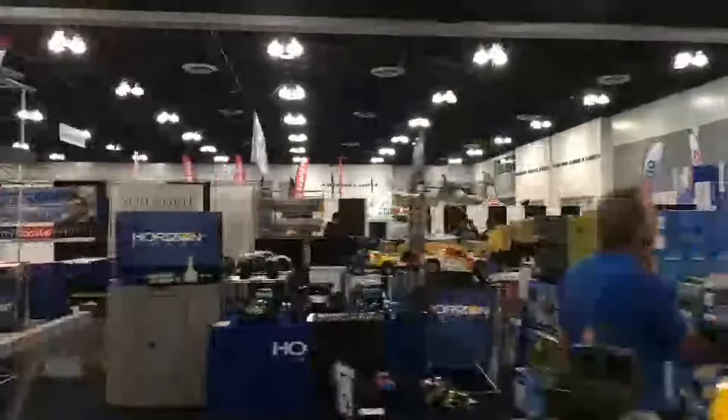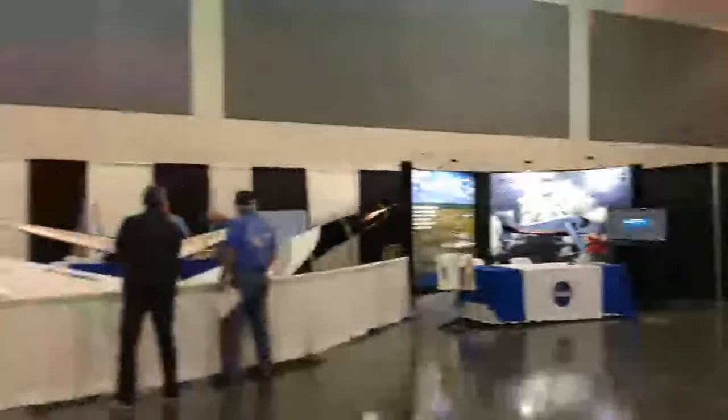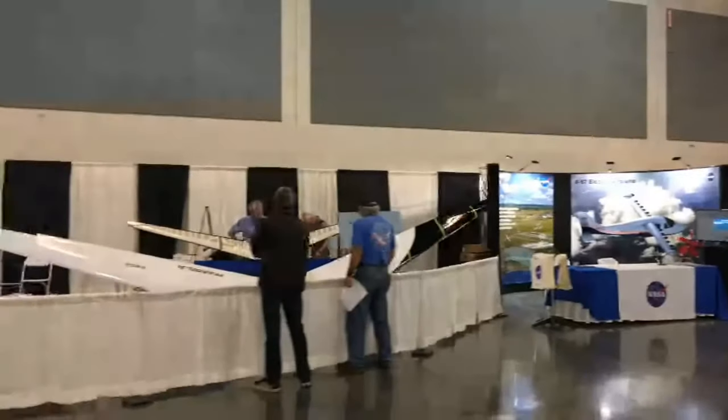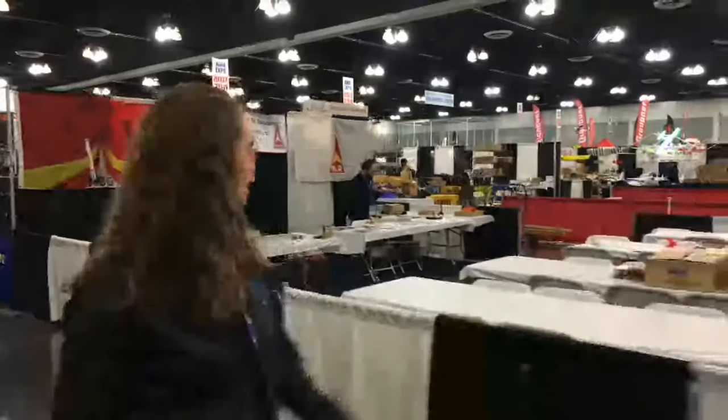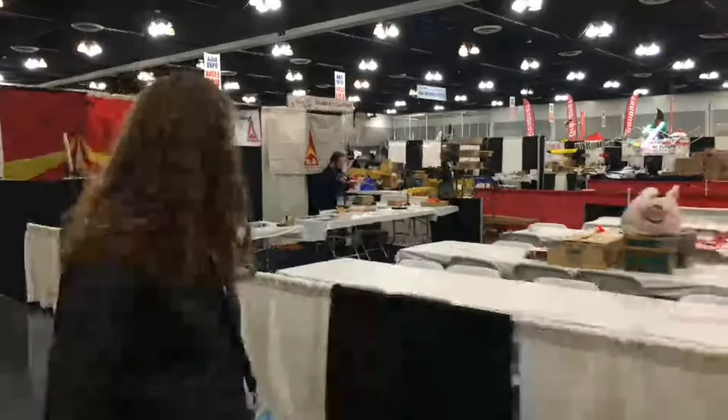NASA is set up over there. Looks like we've already got some people interested in them — that's Al Bowers right over there too. Here we've got our rocket model make and take setting up. That'll be a fun time.